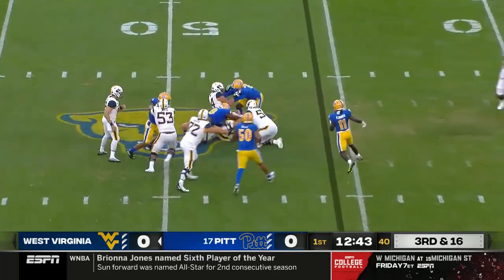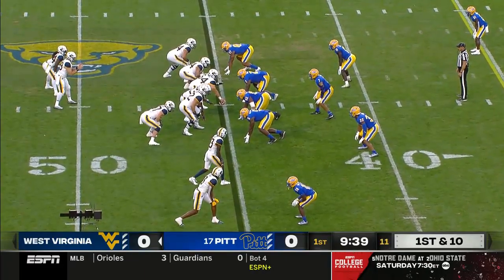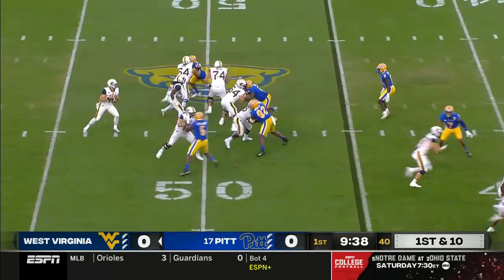High snap again, ball's on the turf. Ball at the 45, second possession for Daniels and the Mountaineers.